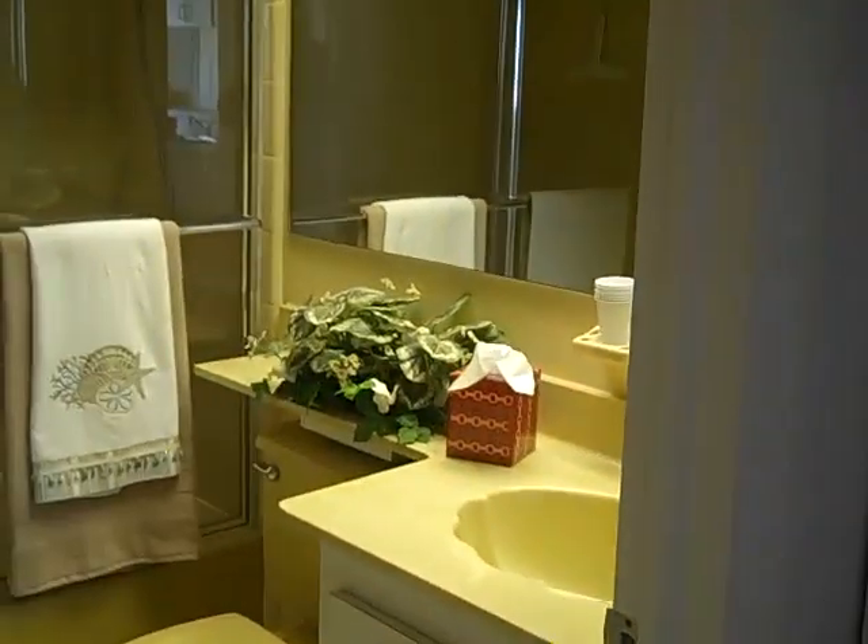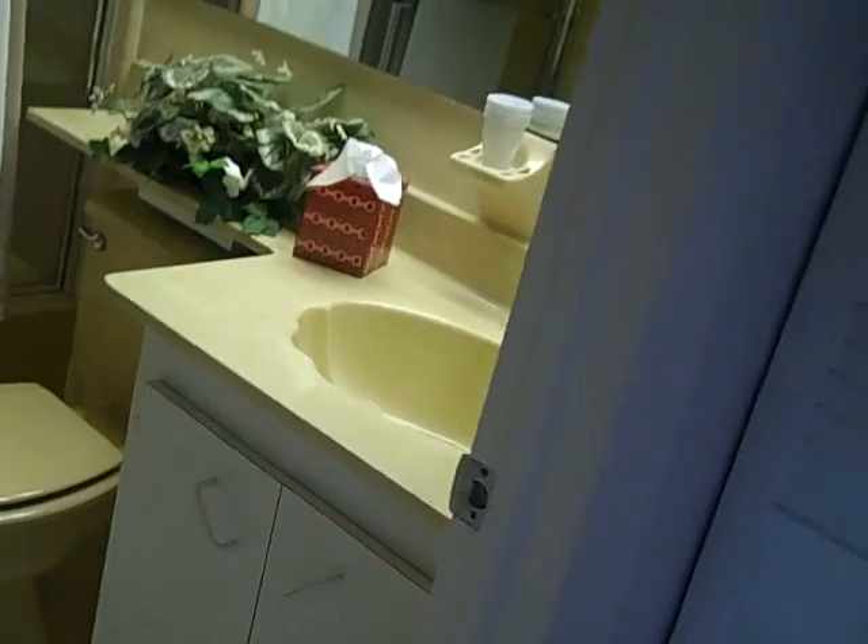To the immediate left when you come in is bedroom number two, which is a good-sized bedroom. It has its own standard-sized closet. Bathroom number two is here as well — it's a standard-sized bathroom with a shower-tub enclosure. Most of the stuff looks pretty original.